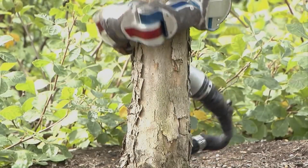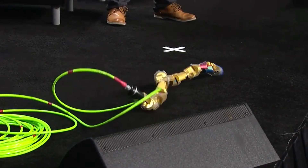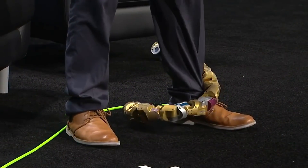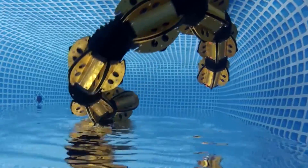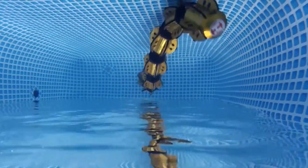Snakebots can be as big as a four-story building, which is the case of one developed by Sintef. Or they can be small and thin enough to enter tissues in the human body, like the medical snakebot developed by Carnegie Mellon University. What these robots have in common is their ability to get through narrow spaces and transform their bodies to perform tasks. They are built in chains with independent segments, which allow them to keep functioning even if part of their body gets damaged.